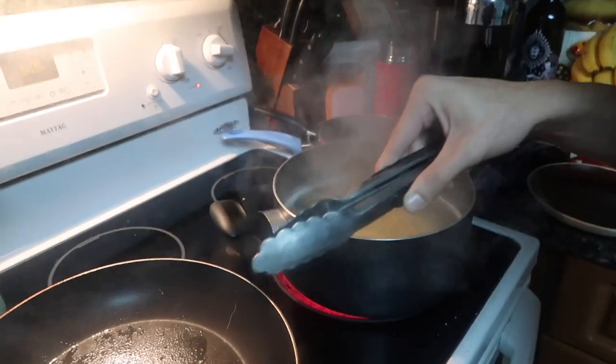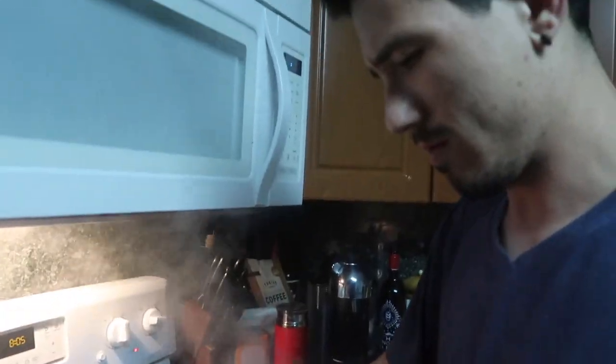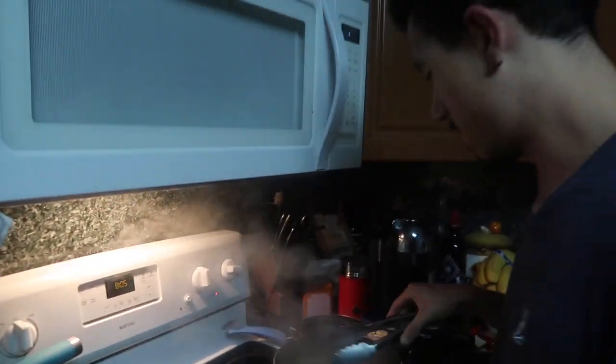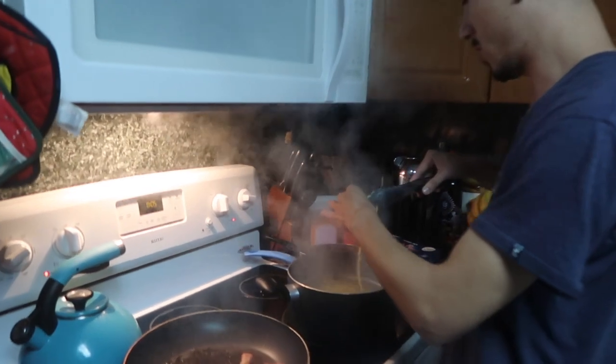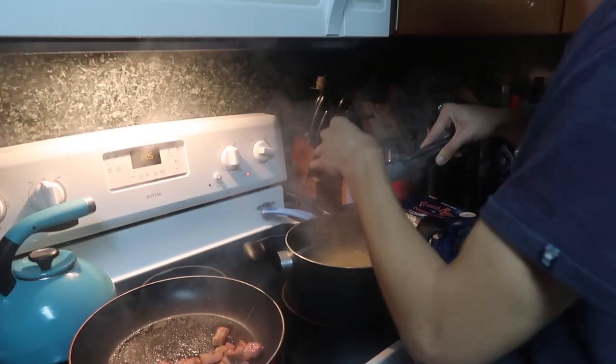Should we throw the pasta at the wall? Is that what they do? People throw pasta onto the wall and if it sticks, that's how you know it's ready. I'm just saying it's a trick I've heard about — don't actually do that though.